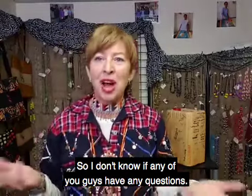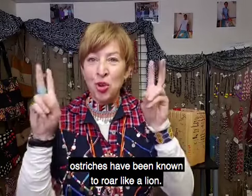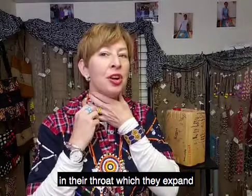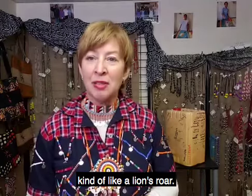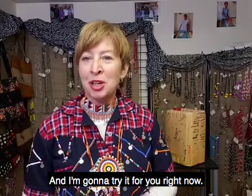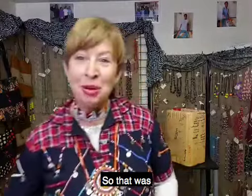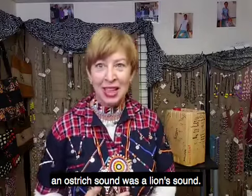By the way, ostriches have been known to roar like a lion. The male ostrich actually has a chamber in its throat which it expands to make something that sounds like a lion's roar. I'm going to try it for you right now. That's the sound — people have actually gotten confused thinking an ostrich sound was a lion.